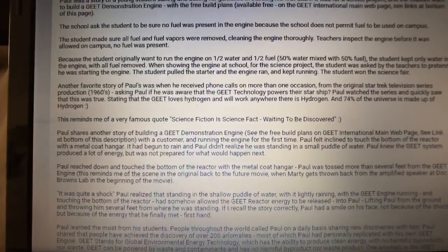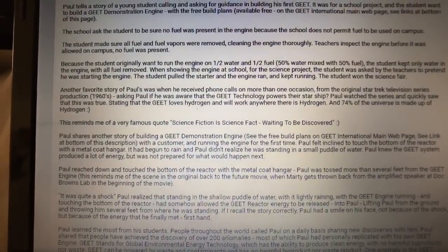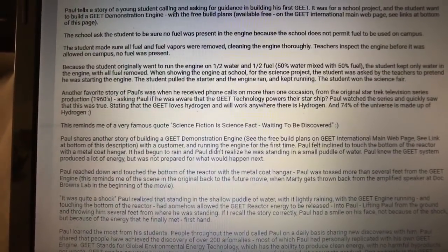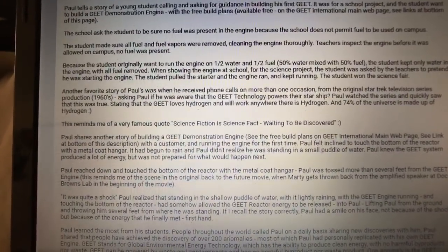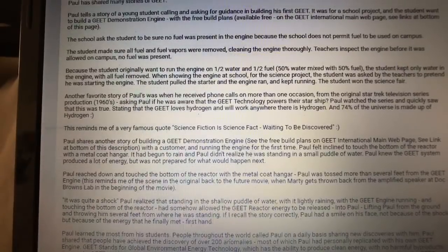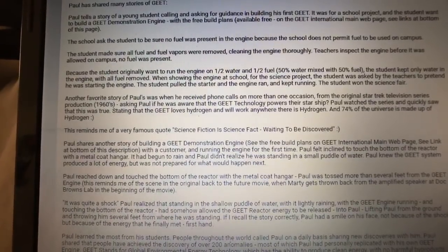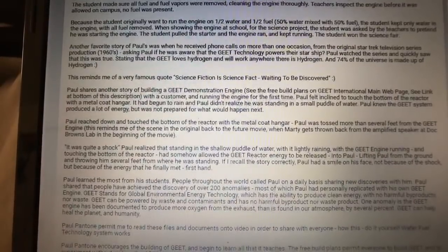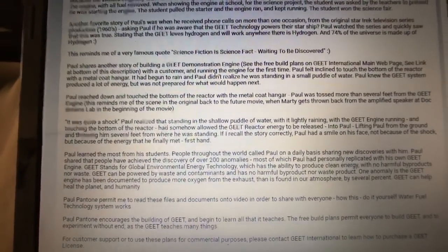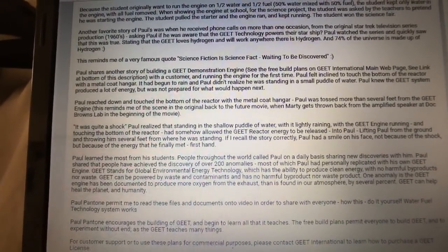Another favorite story of Paul's was when he received phone calls on more than one occasion from the original Star Trek television series production — 1960s — asking Paul if he was aware that the Geet technology powers their starship. Paul watched the series and quickly saw that this was true, stating that Geet loves hydrogen and will work anywhere there is hydrogen, and 74% of the universe is made up of hydrogen. This reminds me of a very famous quote: 'Science fiction is science fact, waiting to be discovered.'